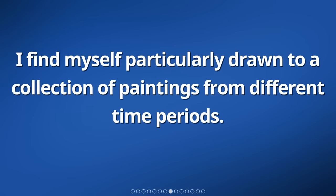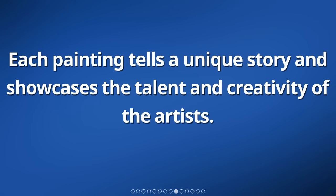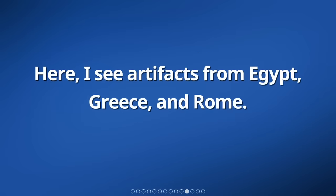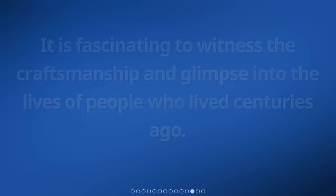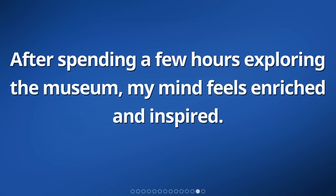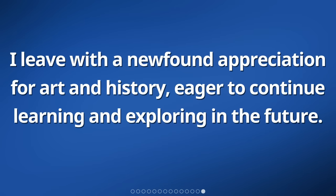I find myself particularly drawn to a collection of paintings from different time periods. Each painting tells a unique story and showcases the talent and creativity of the artists. As I walk through the different rooms, I also stumble upon a section dedicated to ancient civilizations. Here, I see artifacts from Egypt, Greece, and Rome. It is fascinating to witness the craftsmanship and glimpse into the lives of people who lived centuries ago. After spending a few hours exploring the museum, my mind feels enriched and inspired. I leave with a newfound appreciation for art and history, eager to continue learning and exploring in the future.